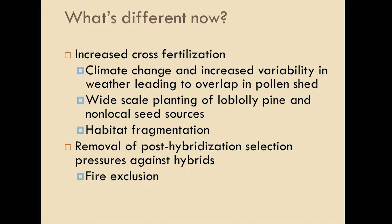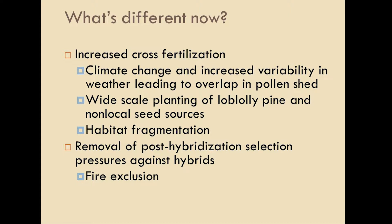So what's different now? We probably have some increased cross-fertilization occurring. We probably have climate change — or in Oklahoma, we call it variability in weather — maybe leading to more overlap in pollen shed. We've got planting of non-local sources far north of their range, and habitat fragmentation can lead to increased hybridization. But what I'm really going to talk about today is the removal of that selection pressure that probably removed a lot of the hybrids — namely, fire exclusion — as a post-fertilization mechanism to remove hybrids.